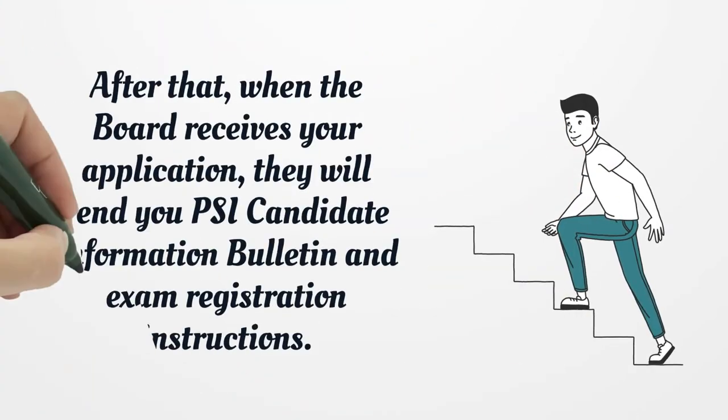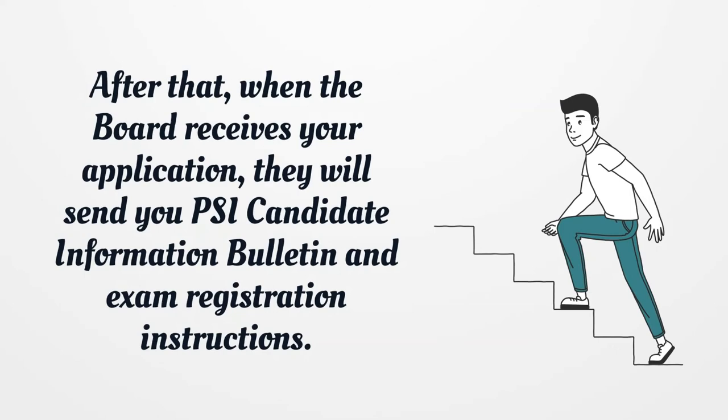After that, when the board receives your application, they will send you a PSI candidate information bulletin and exam registration instructions.